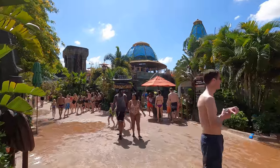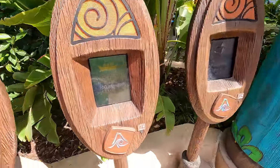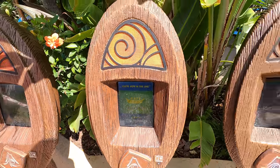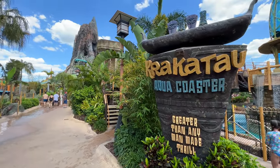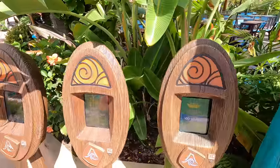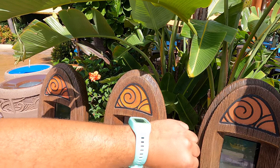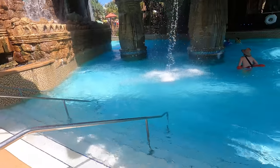The best ride here is the Aqua Coaster. We are going to scan our Tapu Tapus because right now there's a hundred-minute wait. This is something I really like about Volcano Bay — you're waiting in a virtual queue and your Tapu Tapu will tell you when it's your turn to ride, which is really nice.